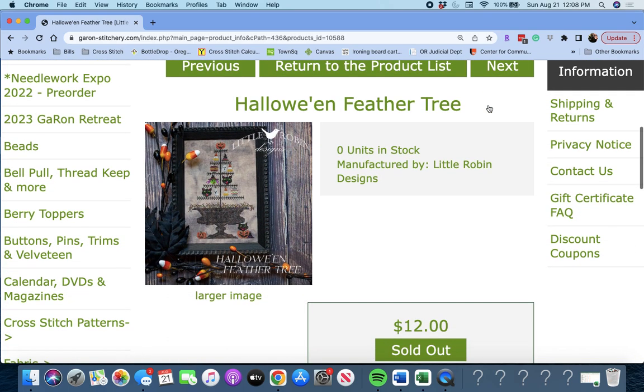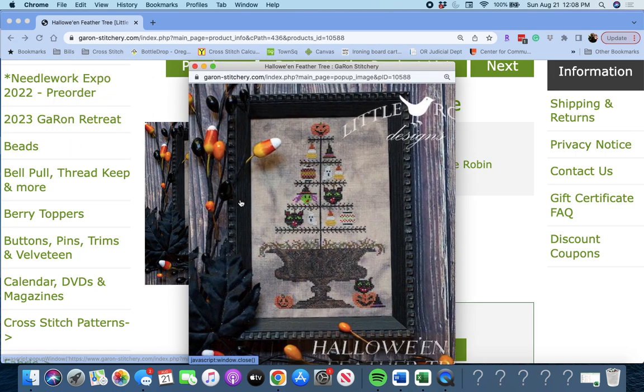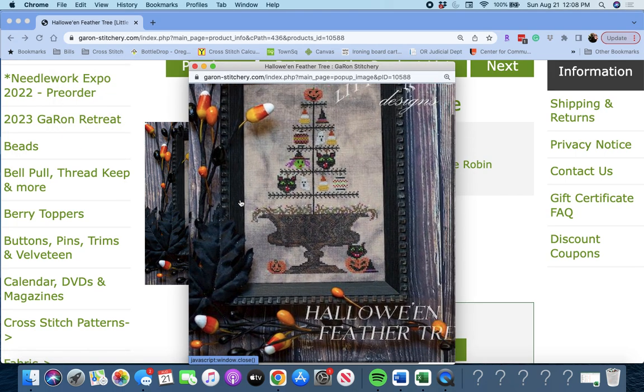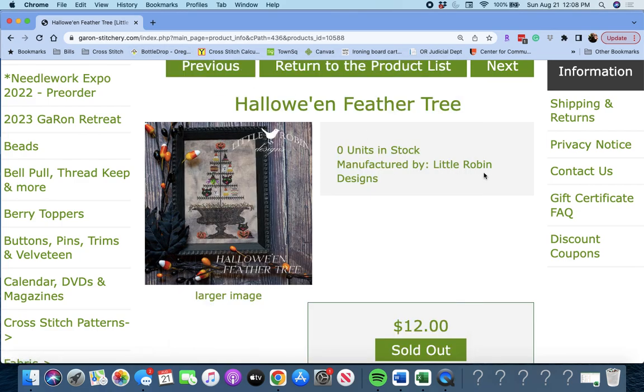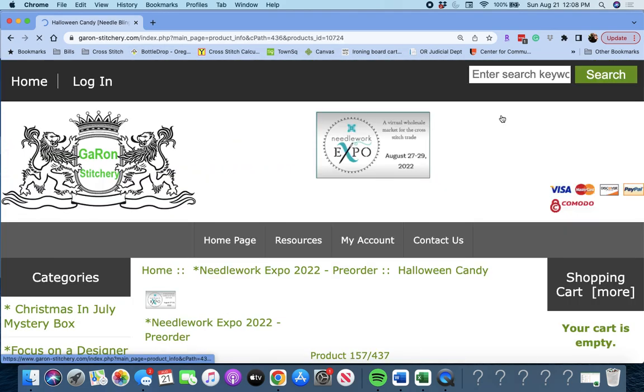Next up is 'Halloween Feather Tree' by Little Robin Designs. We saw this one earlier — Halloween Feather Tree. Very cute. Perfect for Halloween, of course.